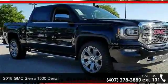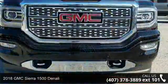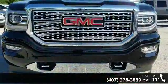Check out this 2018 GMC Sierra 1500 Denali. If you are looking for an automobile with great features, look no further.